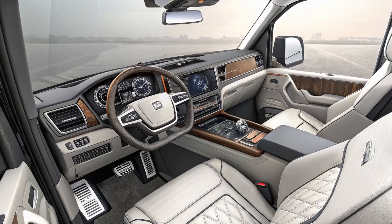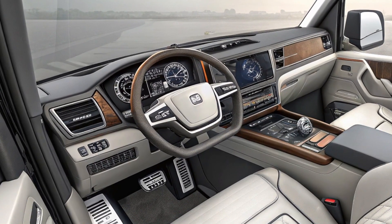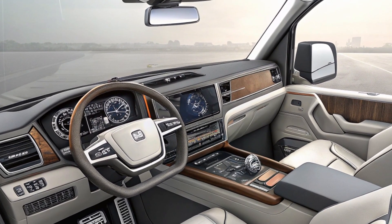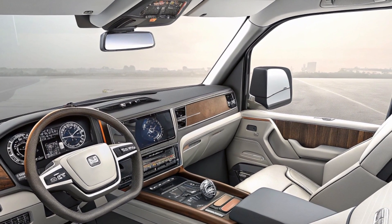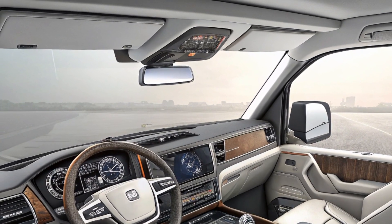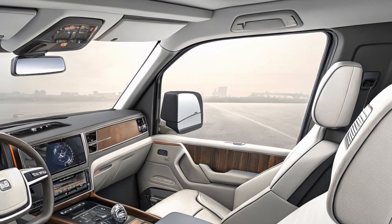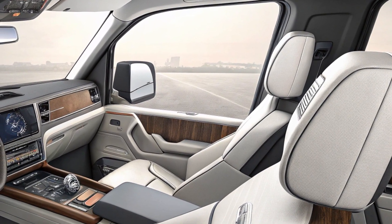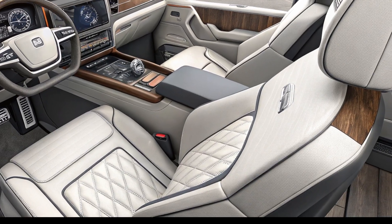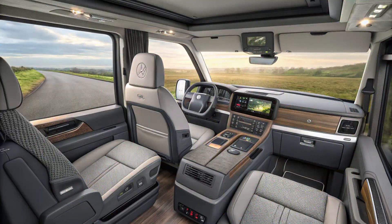Driver comfort and connectivity are a top priority in the L320. The spacious cabin features premium materials, an intuitive dashboard, and smart storage solutions. A noise-insulated interior ensures a quiet ride, while the air suspension system provides a smooth driving experience even on uneven roads. The multifunctional steering wheel and digital display put essential controls within easy reach, enhancing convenience and safety.